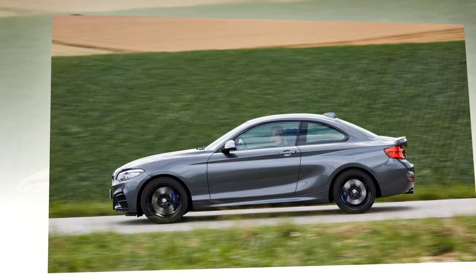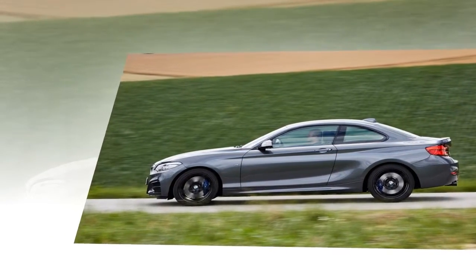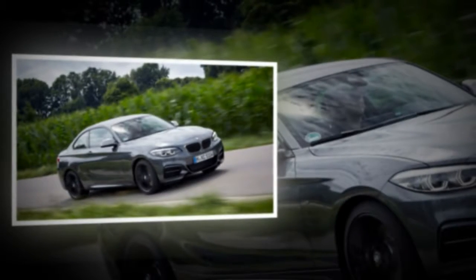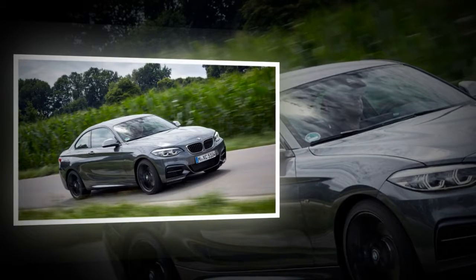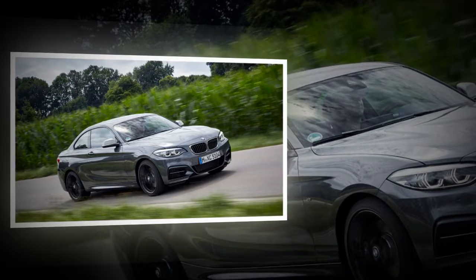The driver can adjust the height of the rear window at the touch of a button and thus control the impact of the inflowing air as desired. Intelligent lightweight design and innovative production technology also play a key role in the construction of the soft top. For example, aluminium elements connecting the roof mechanism with the body of the new BMW i8 Roadster are produced in a new 3D printing process. This manufacturing method for aluminium components breaks new ground in the automotive industry and allows the topologically optimized bracings to be produced in a geometric form which would not be possible using conventional casting techniques, ensuring an optimum balance between component rigidity and weight.